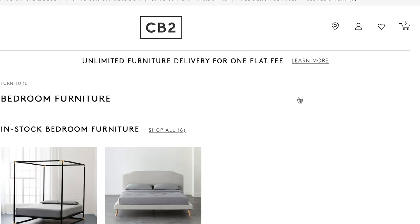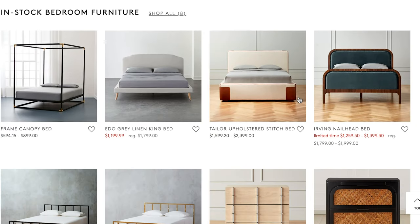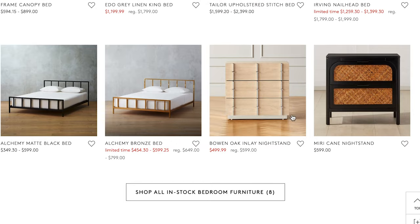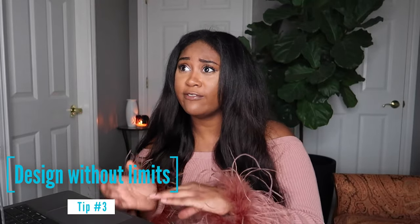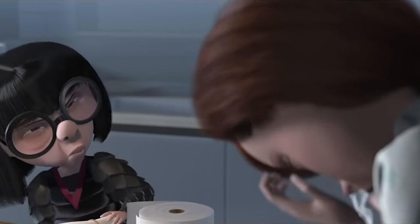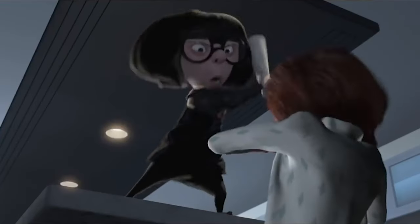One thing I love about this website is that you can go to your favorite websites and get links to specific products if you don't see what you like here. When you're designing a space and mood boarding, go all out — pick whatever you want, even the most expensive thing. Then go find similar items. You want to have your ideal room first and then find dupes and substitute.